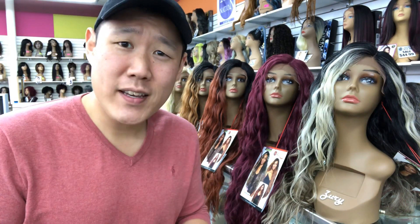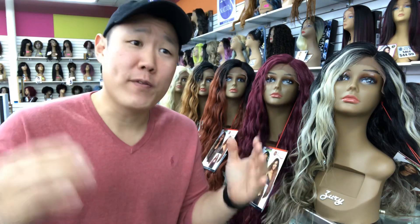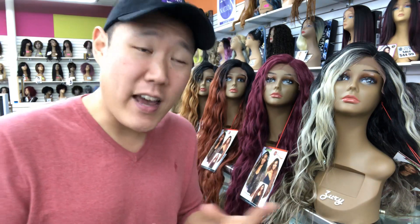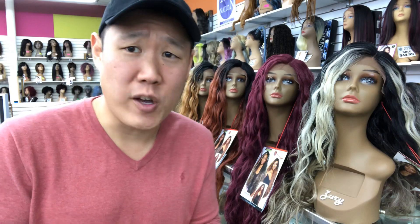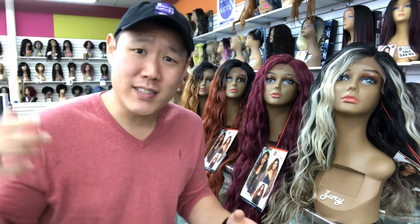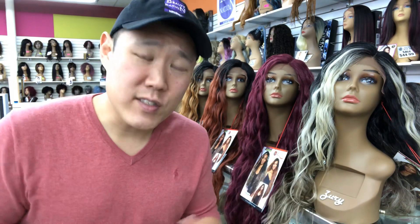What's up Beauty Nation? Guess what? We are so close to a thousand subs, and hopefully we'll get there before year's end. It is our goal here at Beauty Nation, and I will be giving away an Apple Watch once we hit a thousand subs. So help us get there by liking and subscribing today, and I hope y'all had a wonderful Thanksgiving.